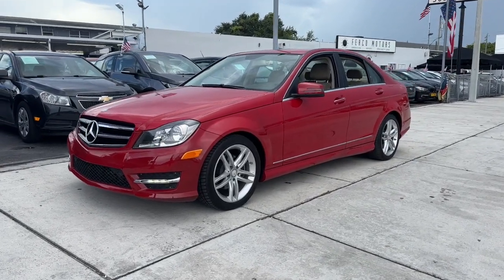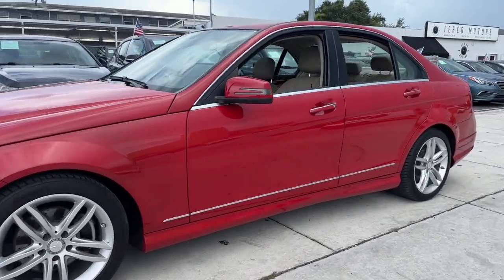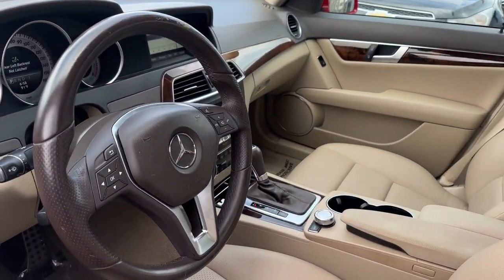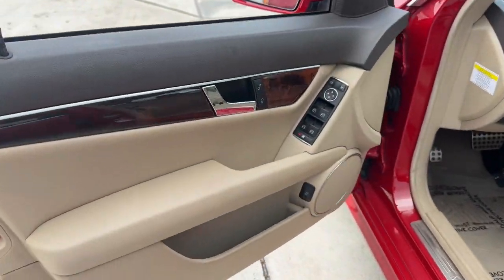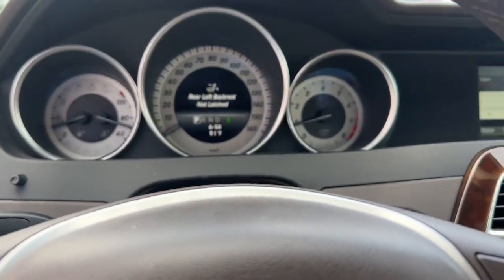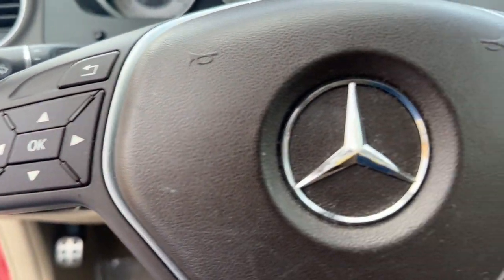Can you see yourself in the 2014 Mercedes-Benz C-Class? With less than 70,000 miles on the odometer, this vehicle stands out from the rest. This boldly stylish C300 sedan prioritizes power, efficiency, and refined luxury.